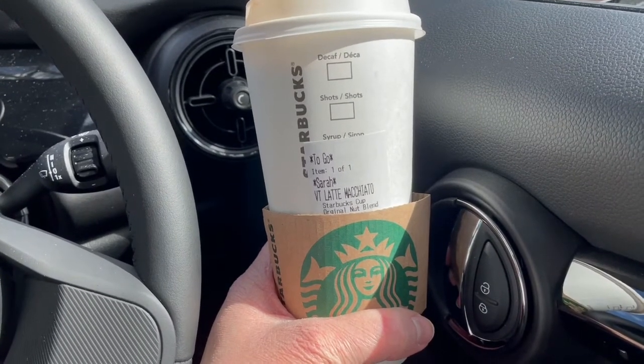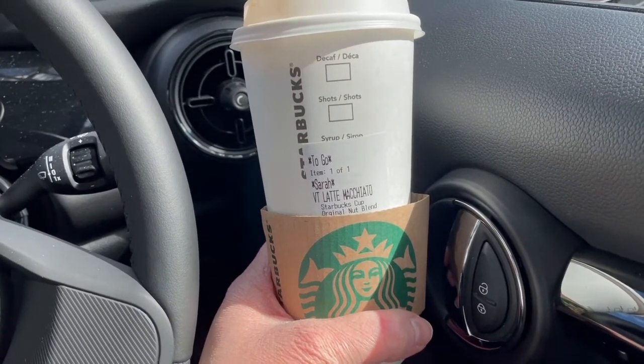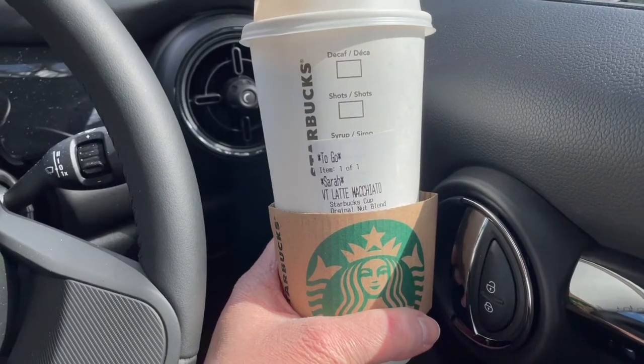Another day and another venti latte macchiato from Starbucks with the original nut blend, and that is five smart points.